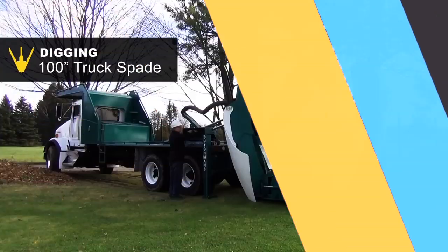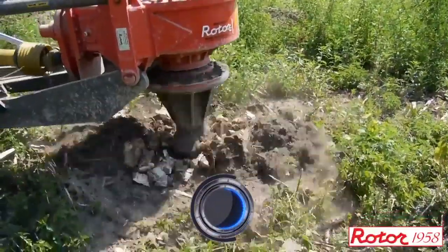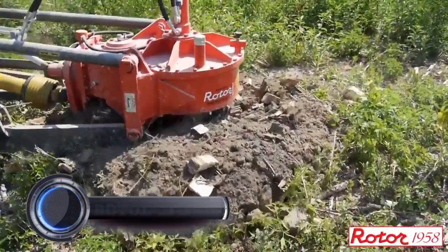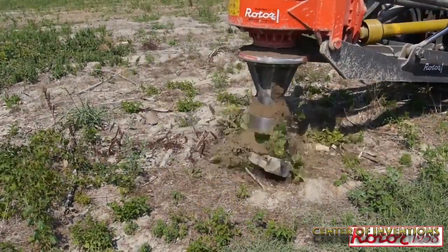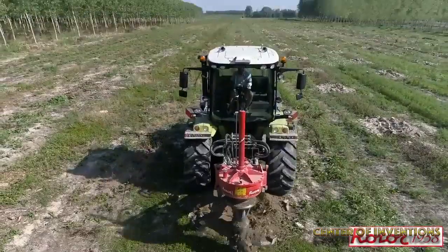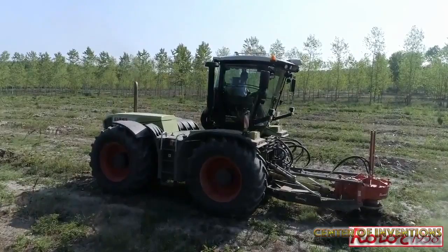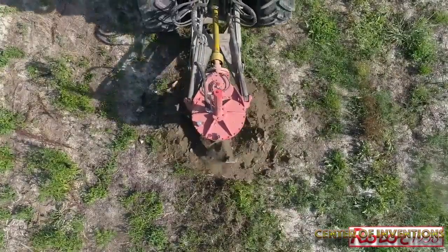Welcome to Center of Inventions, your favorite place to grab the latest information on cool inventions. Today we will inform you about seven insane machines. First is the Rotor Speedy, a powerful stump grinding machine by Italian company Rotor, a leader in manufacturing machines for agriculture and forestry. It is not easy to uproot stumps, but the Rotor Speedy does the job with excellence, with sharp rotating twin blades that can uproot trees up to 50 centimeters in diameter in just a couple of minutes.